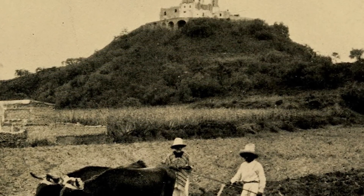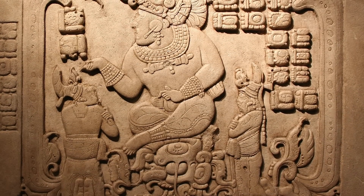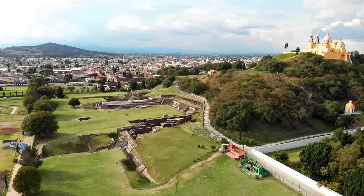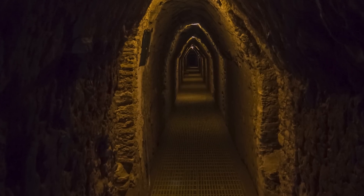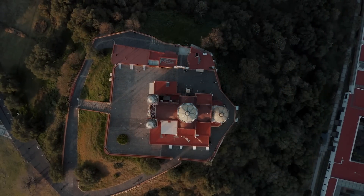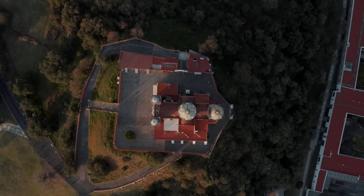Shrouded in mystery, legend attributes the creation of this engineering marvel to a mythical race of giants said to have roamed Mexico centuries ago. This colossal monument, stretching 1,500 feet in width and reaching a height of 220 feet, harbors a labyrinth of tunnels stretching five miles beneath its surface. It's the largest pyramid ever constructed by volume, and some consider it to be the largest monument ever crafted by human hands.